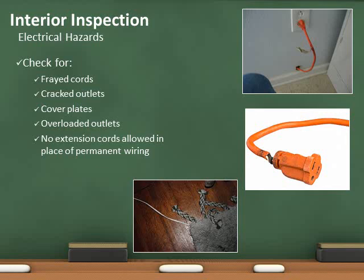Use of extension cords in lieu of permanent wiring is prohibited. Electrical cords shall not extend through walls, ceilings, floors, under doors, or under floor coverings. Electrical cords shall not be subject to physical or environmental damage. The electrical in all of these photos is in violation of the fire code.